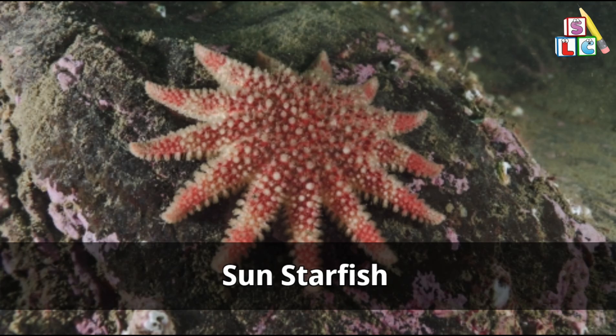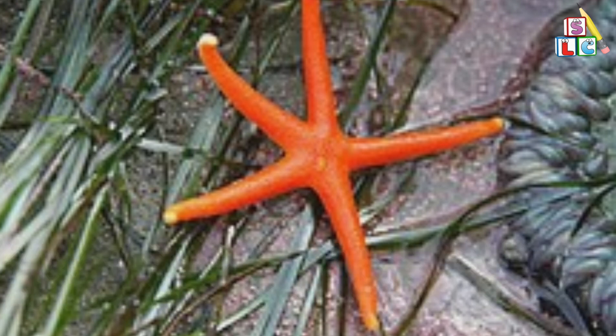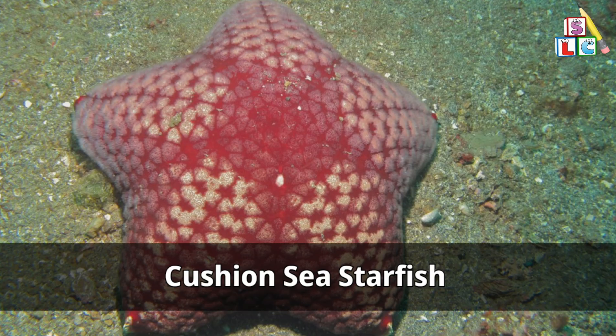Sun starfish. Pacific blood starfish. Brittle starfish. Cushion sea starfish.